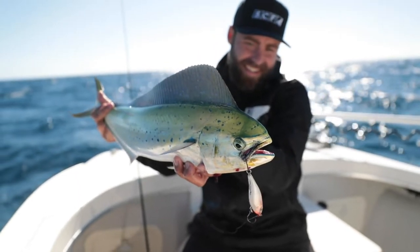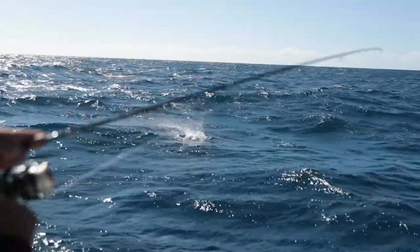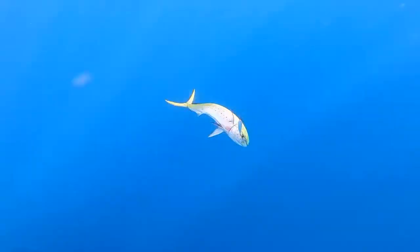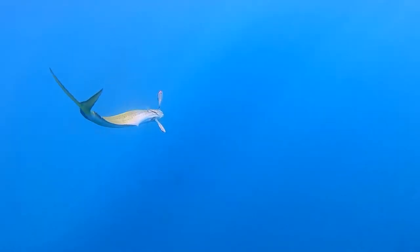Mahi Mahi, otherwise known as dolphin fish. An effective way to target these species is on lures, live bait and dead baits. You can locate these fish around FADs, which are fish aggravation devices set out by the local government, as well as floating debris and current lines.